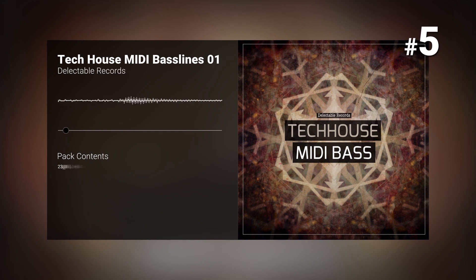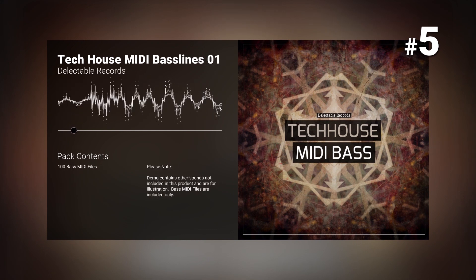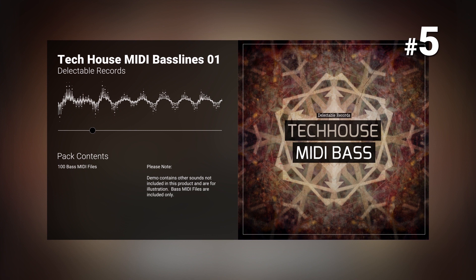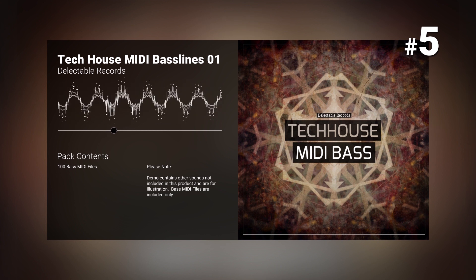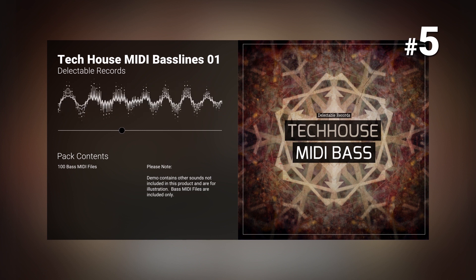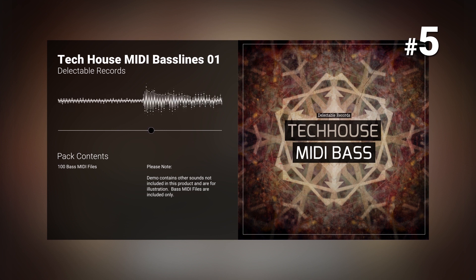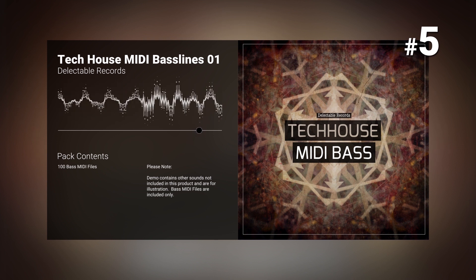Number five: TechHouse MIDI Baselines by Delectable Records. Delectable Records are proud to present TechHouse MIDI Baselines number one, aimed at producers who lean toward the new sound of modern styles of TechHouse. The flexibility of MIDI means you have the ultimate freedom to change the key of the loop, edit the tempo, length, notation, velocity, and more, giving you the opportunity to personalize each loop to fit your track perfectly.